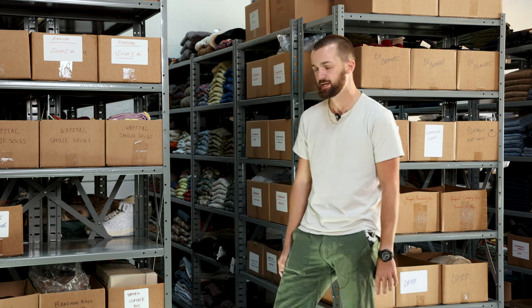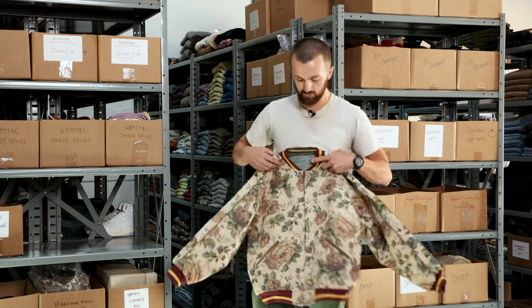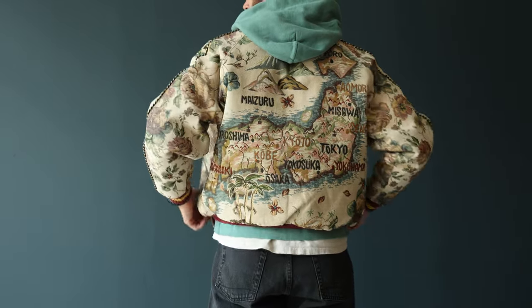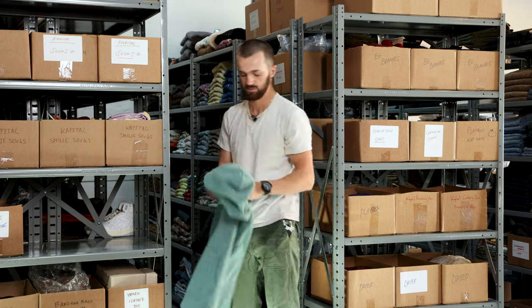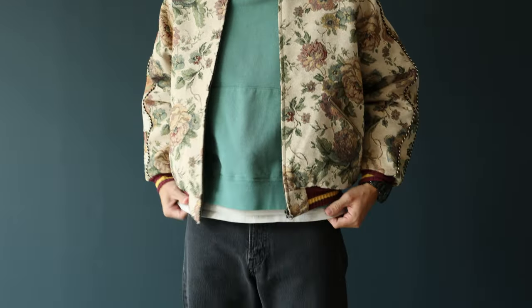Hi guys, my name is Colin — I'm the newest employee here at Canoe Club, and today we're going over my September fit. First things first, we've got this Capital souvenir jacket. It kind of reminds me of my grandma's couch in the best way possible — it's got Japan on the back and a nice floral pattern with a silk lining on the interior. Underneath that we've got a VisVim jumbo hoodie, and this nice green compliments the green on the Capital souvenir jacket.